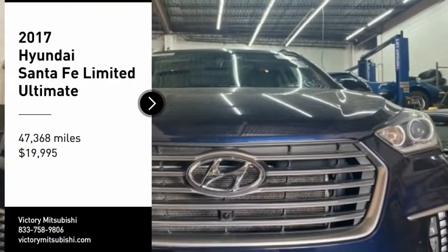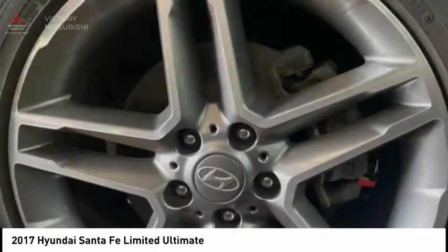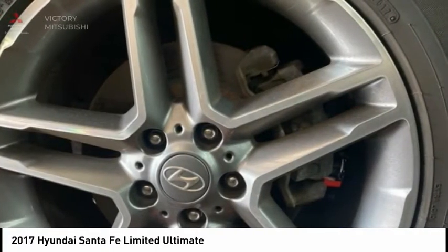Take a ride in the 2017 Santa Fe. Style. Quality. Performance. Value. Need we say more?